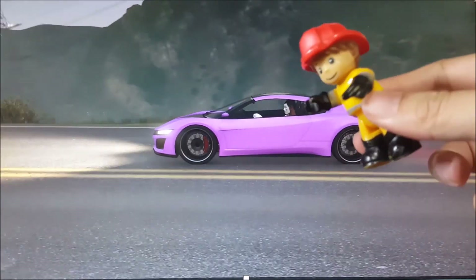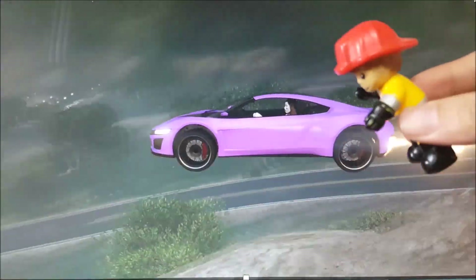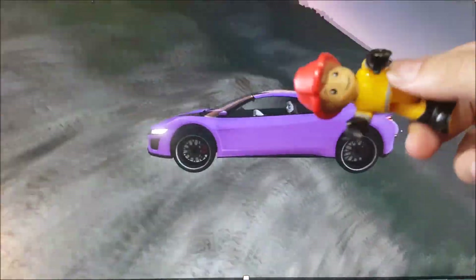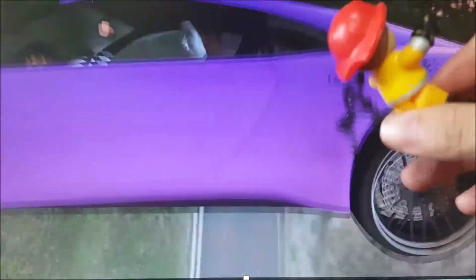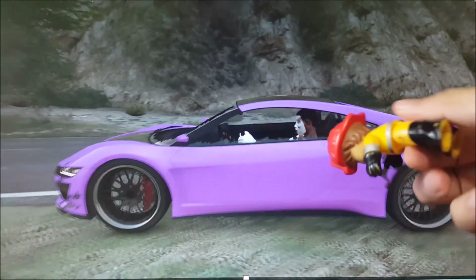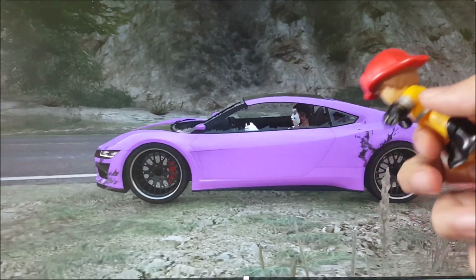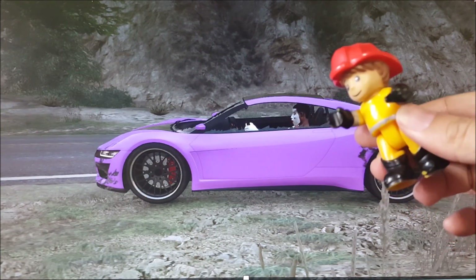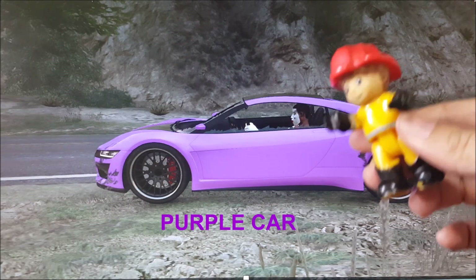Wow, where's it going now? It's too fast! Oh no, ouch! The glass is broken, but all in all it looks okay. See kids — purple car!